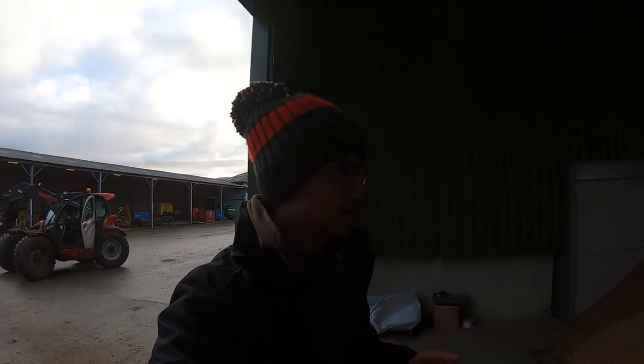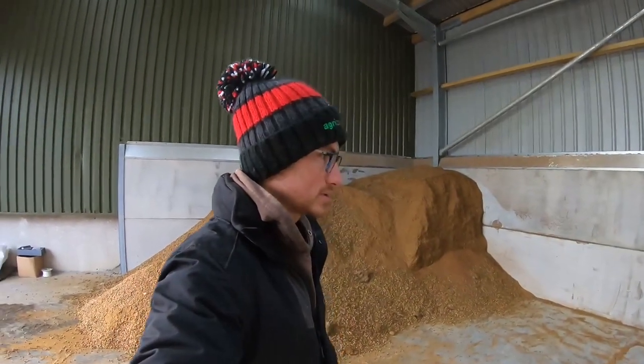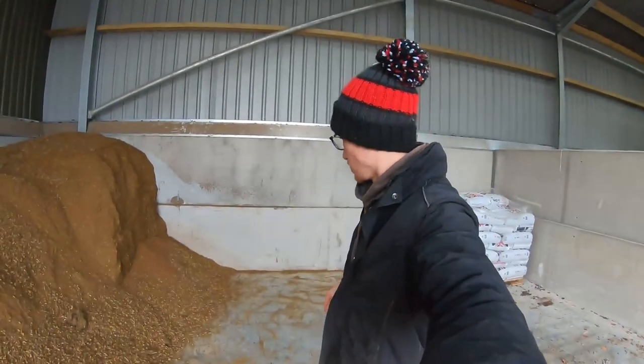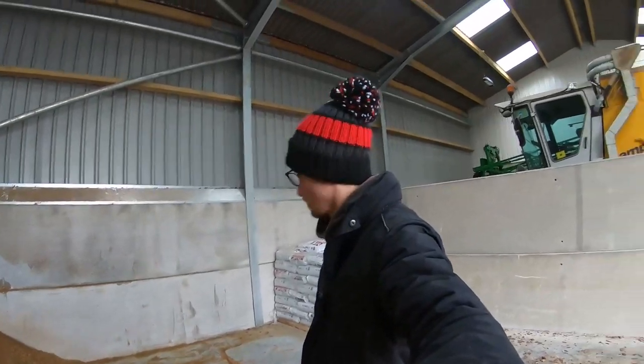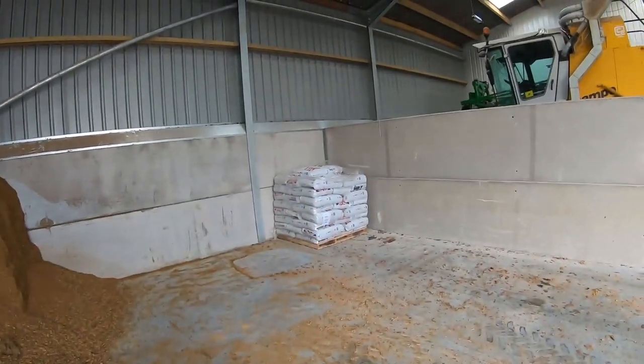Right guys, it is the next morning. We have had a calf overnight, so we're going to see that in a minute. We're just in the grain store here, pushing all the cattle cake to one side. We've got a load of sheep cake coming. The plan is we're going to put straw bales in the middle and put the sheep stuff on the other side. John's on the little forklift just getting rid of these pallets because you can't get in the corners with the handler.